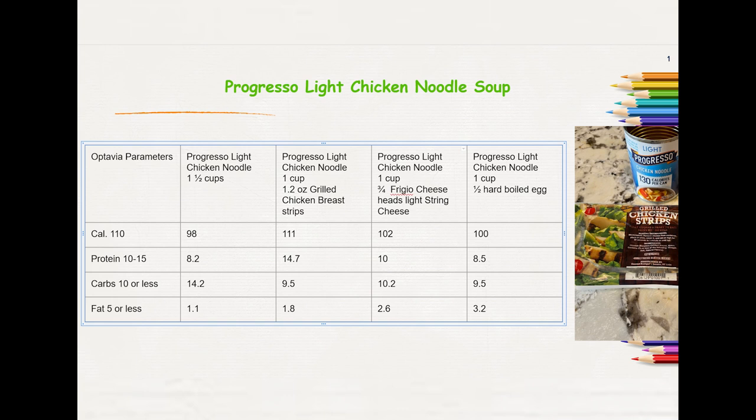The third option is one cup of soup with three-fourths of a light string cheese. It's the FRIGIO brand — I'm not quite sure how to pronounce that. I use that one specifically because their string cheese is only 50 calories. Not all of them are created the same; there are some brands that are light string cheese but the string cheese is 80 calories, so I did want you to be aware of that.